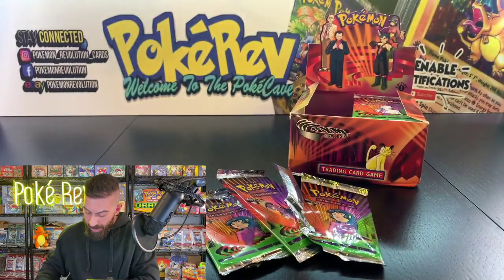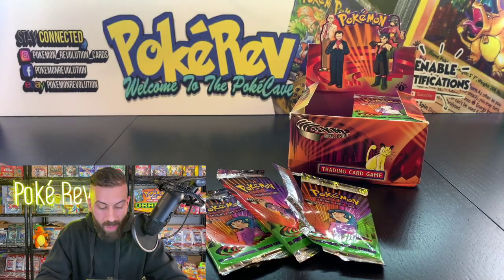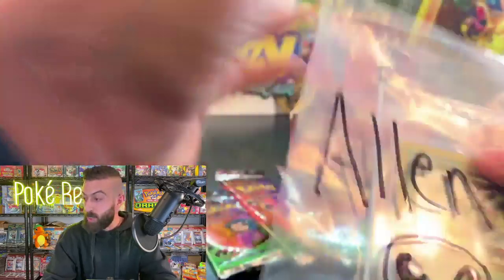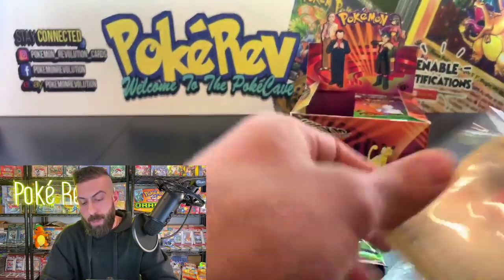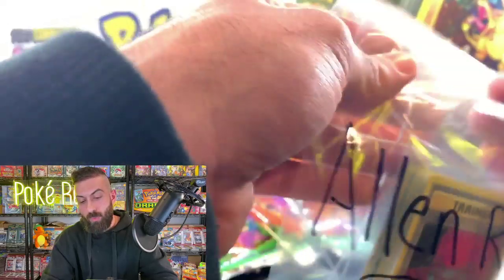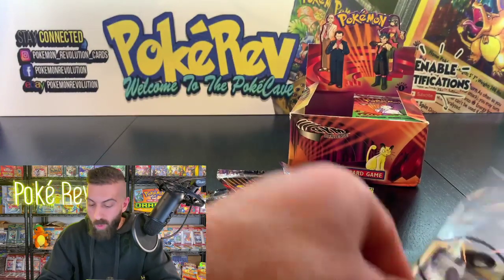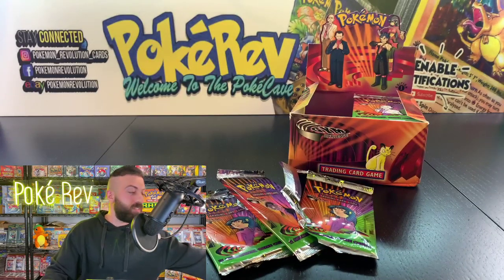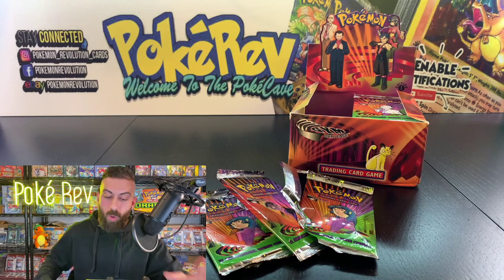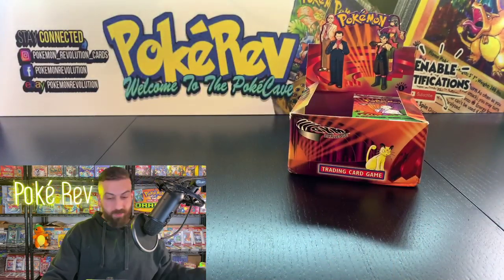We're hitting 800 live viewers right now — thank you so much for being here, you guys must be sharing the video! If you're just joining, we're opening a booster box from the year 2000 worth over $6,000. You can pull out the Charizard, Venusaur, Misty's Golduck — cards worth thousands in a PSA 10.